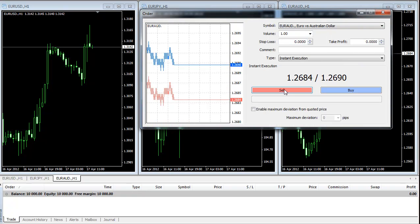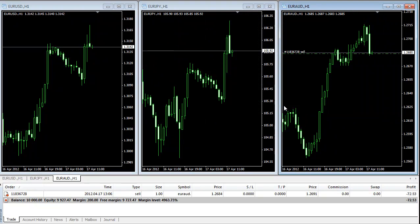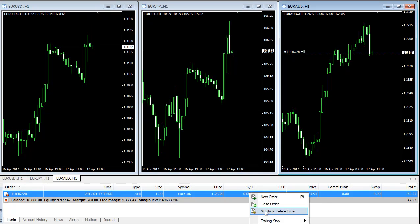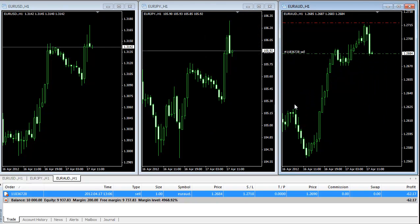One lot Euro/Australian Dollar sold, and I'm going to place my stop loss two pips above the highest high. The highest high was 1.2716, so I'm going to place my stop loss at 1.2718. Here is my stop loss. Going to pause the video now.